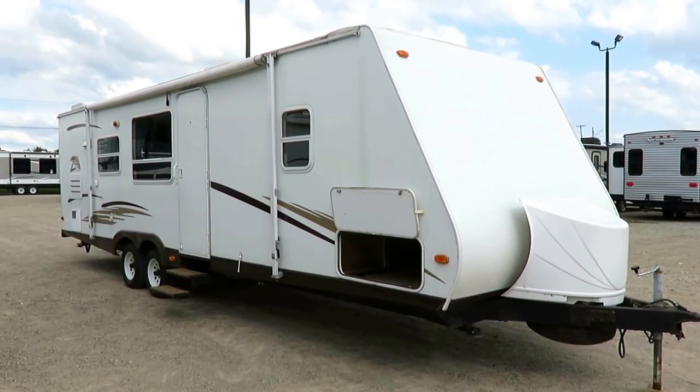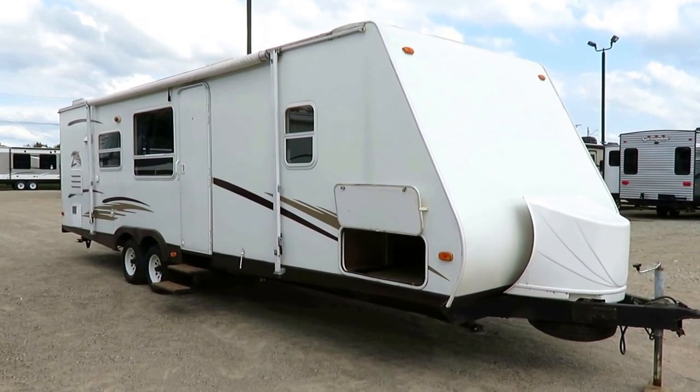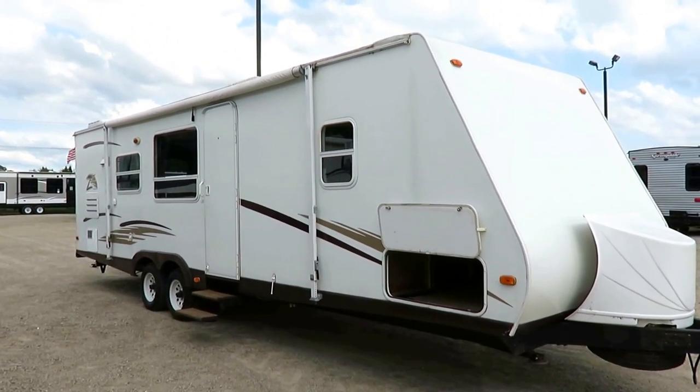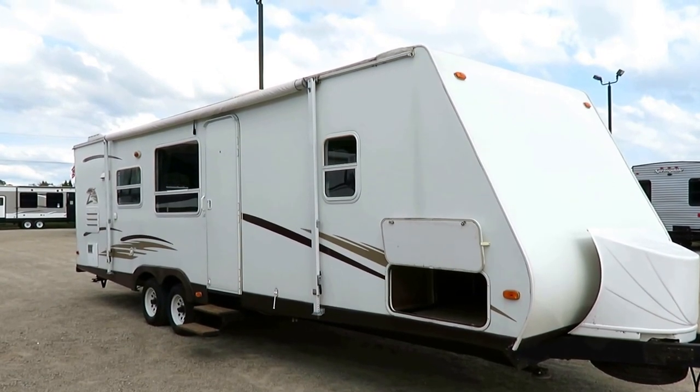A 2002 Keystone Zeppelin just came in on trade here at Halet RV of Goldwater, Michigan, just at the time of this filming. They just left. This is different. This is cool.